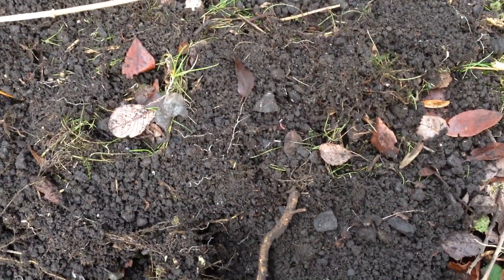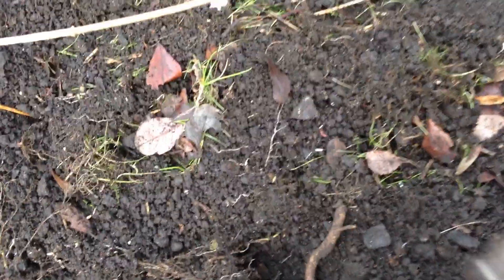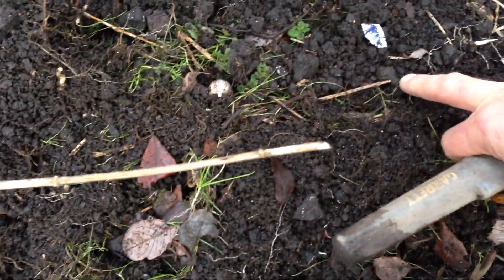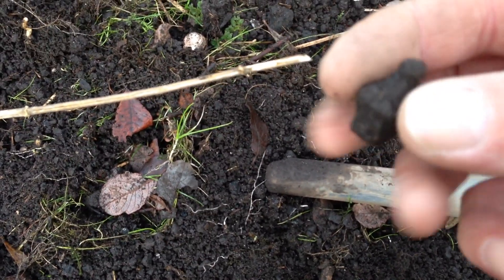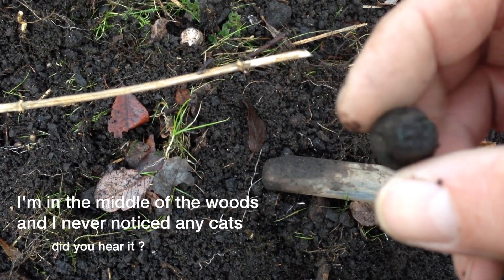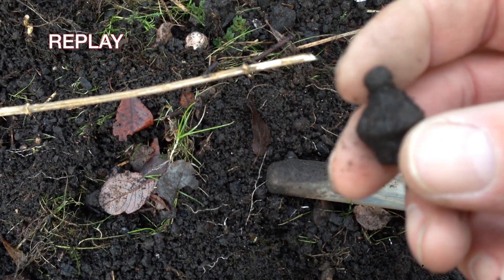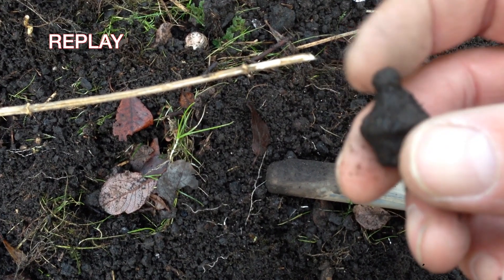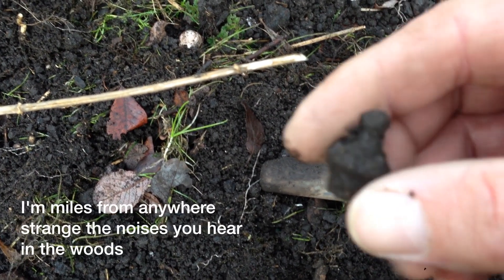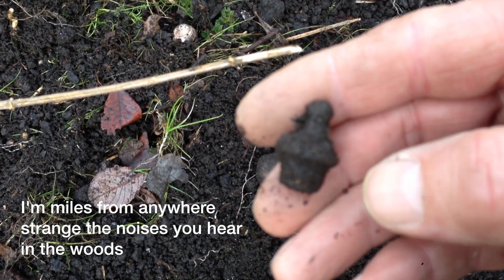Not far from where I was, I found another little thing in the ground — a bit like a wee finial or something made of copper. Nothing too exciting, so yeah, we'll go with that.